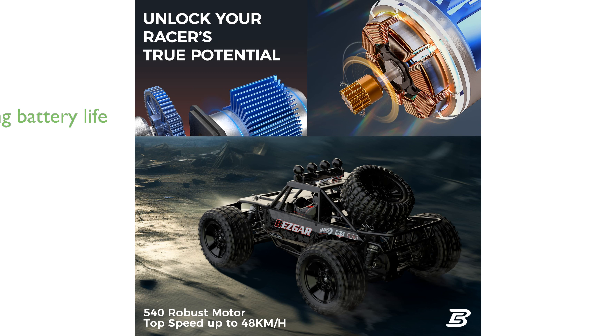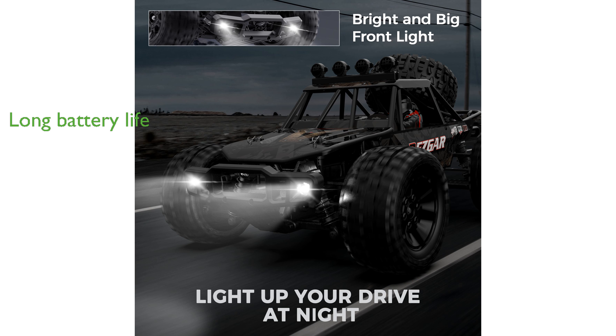The truck includes a 7.4-volt, 1800 mAh rechargeable battery, providing over 25 minutes of driving fun on a single charge.